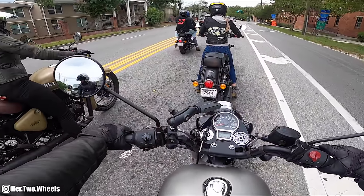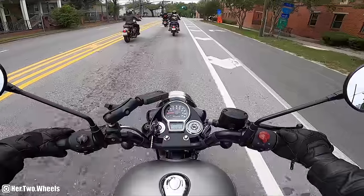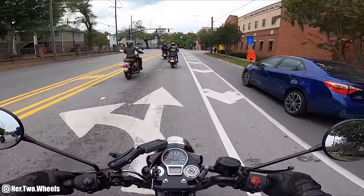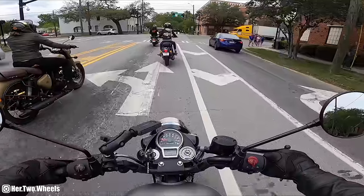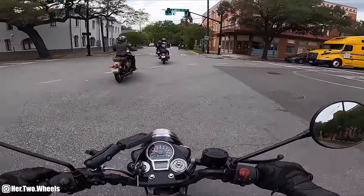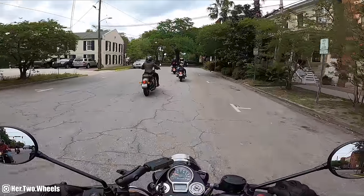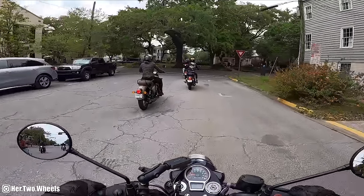One thing I just learned the hard way is this motorcycle has a false neutral. The neutral light on my screen was illuminated, I let go of the clutch, and the bike stalled. So that's just one thing you always have to think about. Looks like we're getting back into downtown Savannah.